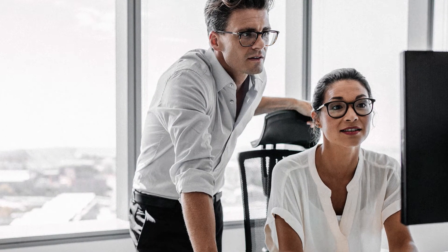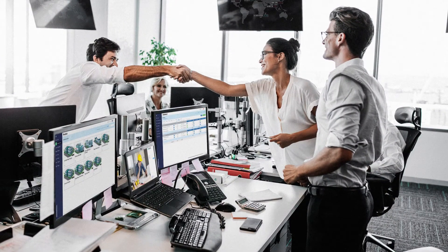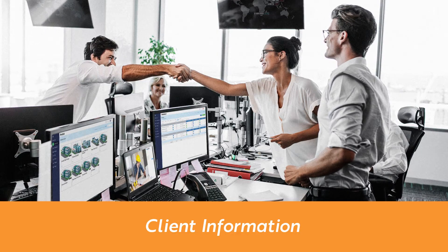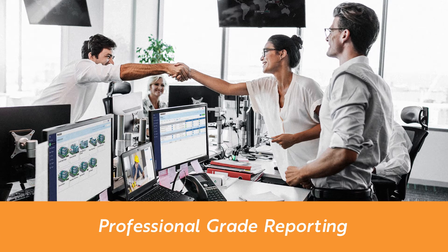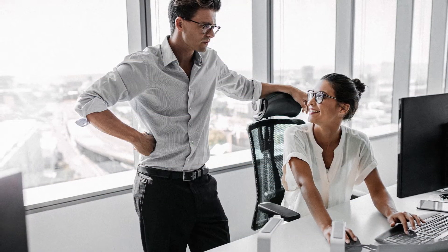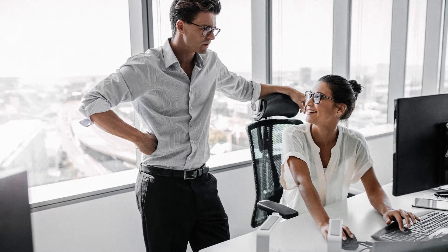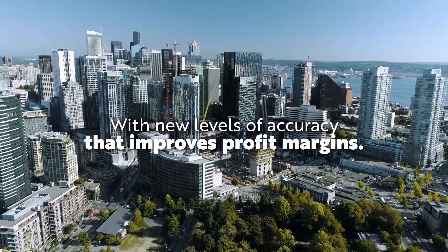Here's how it works. Start with Pro-Est to create winning bids in about half the time. With Pro-Est, everyone on your team gets real-time 24/7 access to client information, cost estimates, digital takeoffs, reporting, and more. Pro-Est's powerful automated functionality can cut estimating and takeoff time in half, all with new levels of accuracy that can significantly improve profit margins.